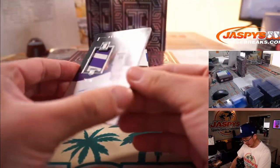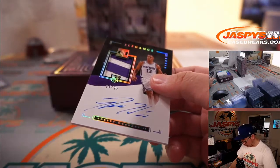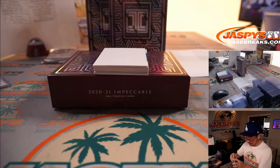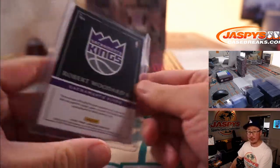Robert Woodard the second — two-color jersey and autograph, 24 out of 25. Sacramento is a number block team, so that goes to Sacramento 4, and that's for Matthew Shearup.